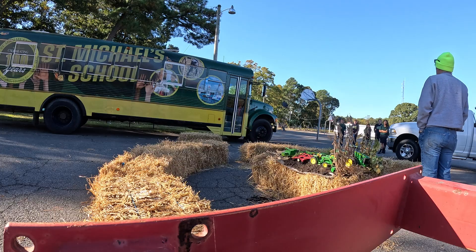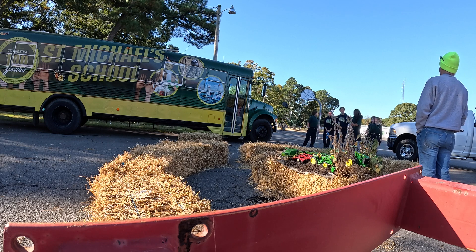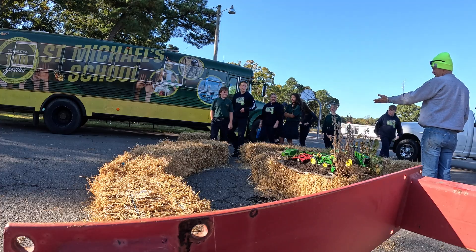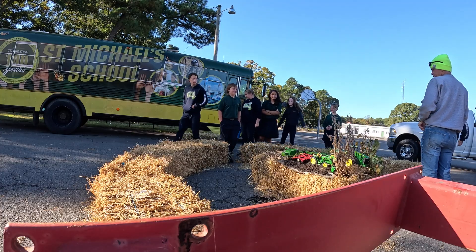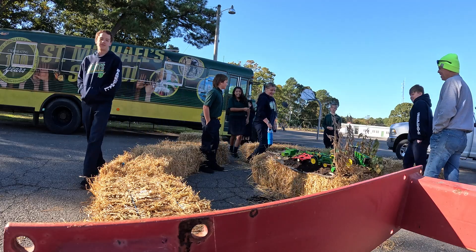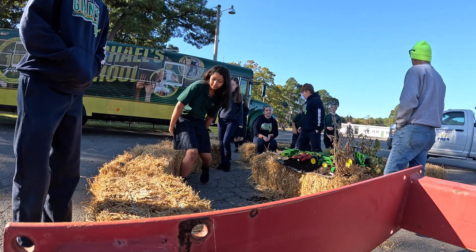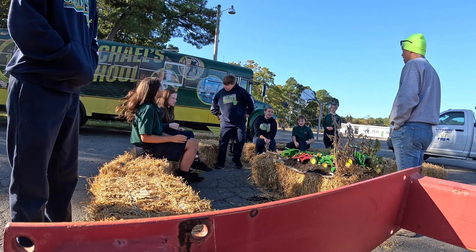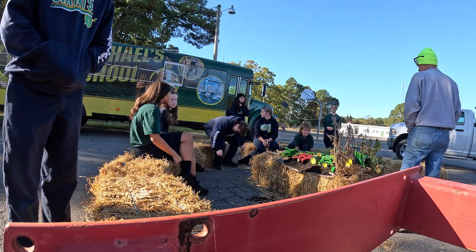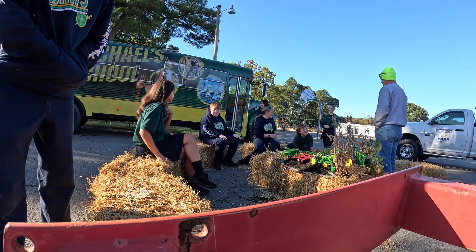I'm starting with the smartest class first, I guess — or maybe not the smartest, since one kid can't tie his shoes. We joke around a bit, but I ask if they need help and they say they've got it.